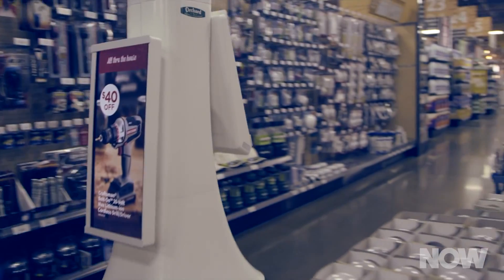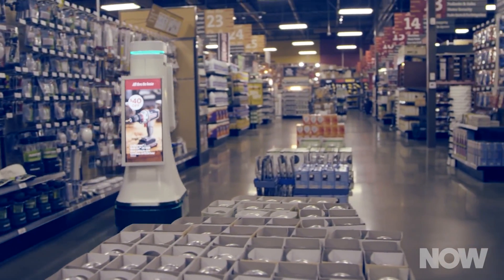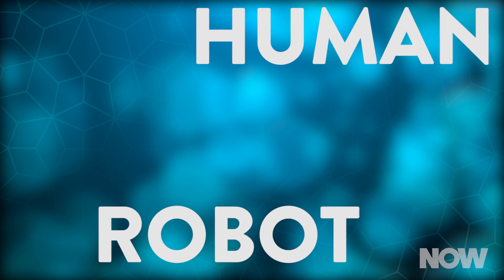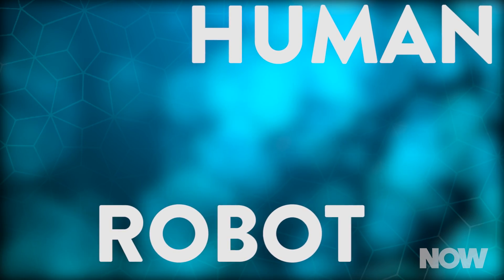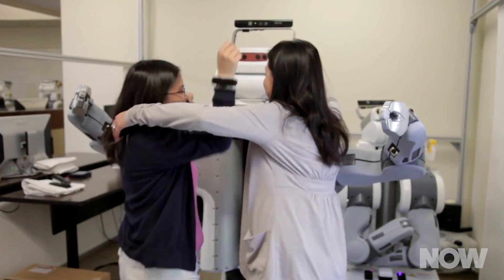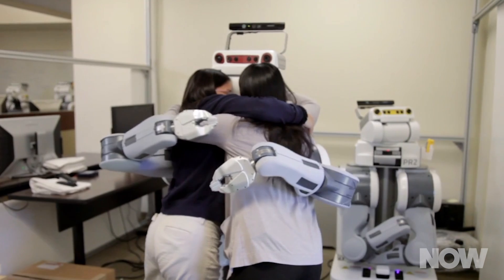This panel had a really interesting conversation about how robots can be really good at specific tasks. The problem comes in when you try to design a general purpose robot to do lots of stuff — the more things you add, the less well it can do those things. More interesting than that was the idea of human-robot interaction: how can we design robots to interact with people, and how can we make sure those interactions are meaningful and don't get in the way?